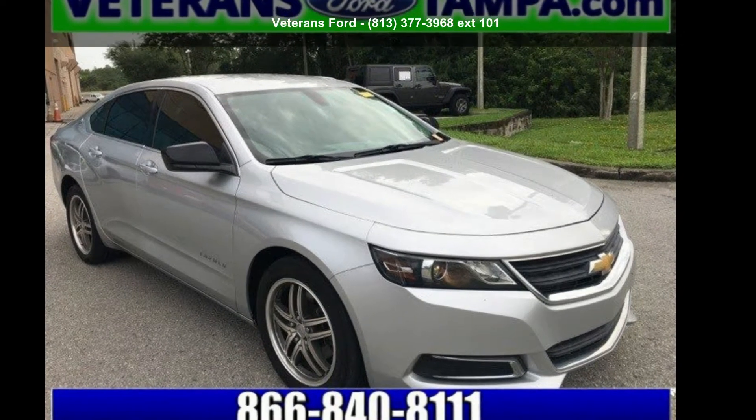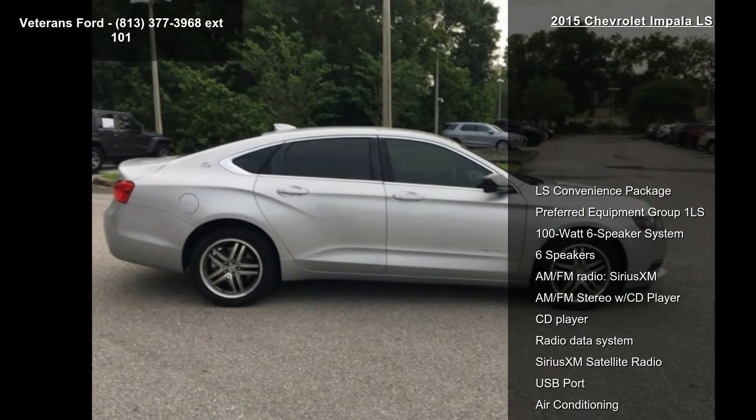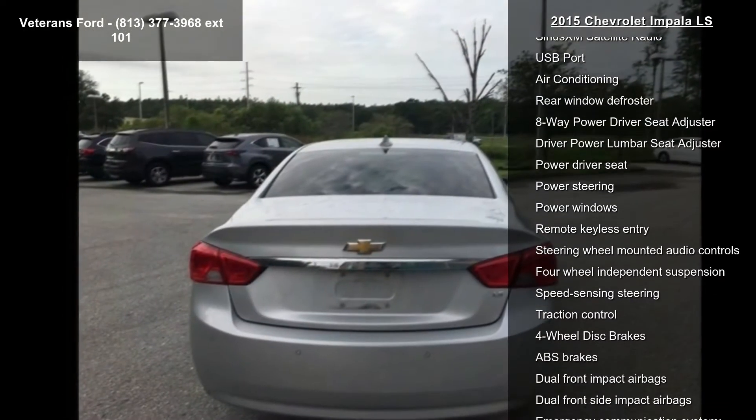Step into the Chevrolet 2015 Impala LS. This may be the set of wheels you've been looking for. This vehicle comes with a reliable 4-cylinder engine, connected to a smooth shifting automatic transmission.